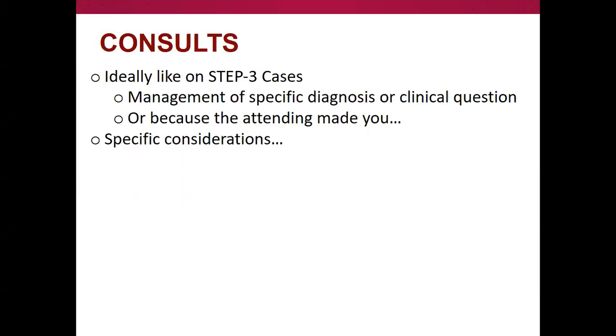Most people here have probably taken Step 3. The way I really think about consults in general is you're usually trying to already be at a diagnosis and then consulting someone for the specific management or clinical question — or the ever-popular 'because the attending made me,' which is, in my opinion, totally okay. Our attendings do it sometimes. Your attendings do it sometimes. As long as everyone's chill about it, that's a totally reasonable consult.